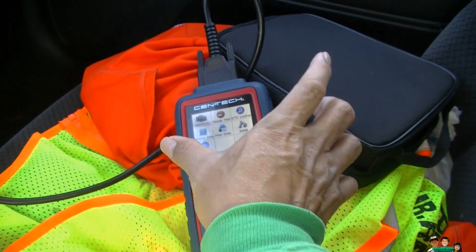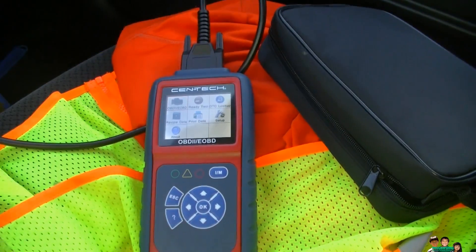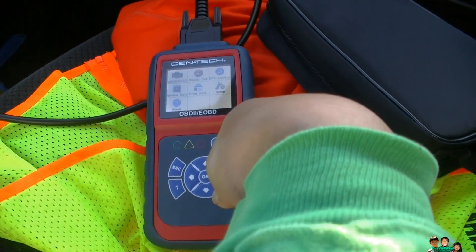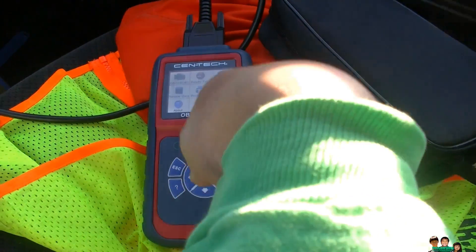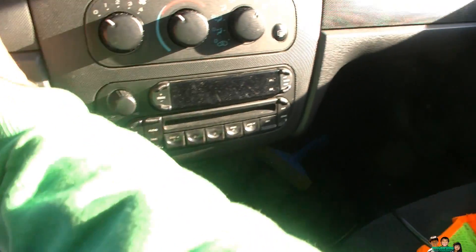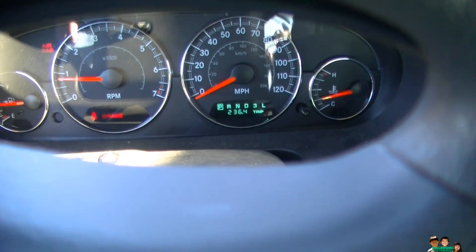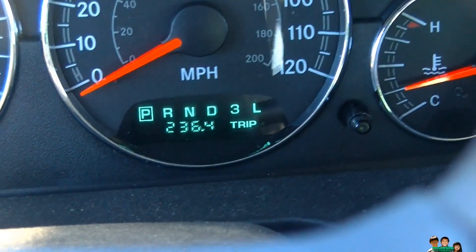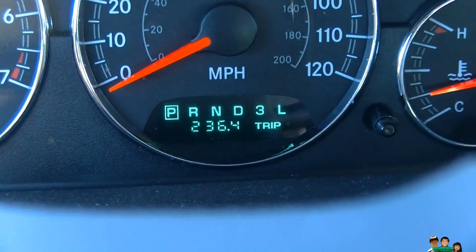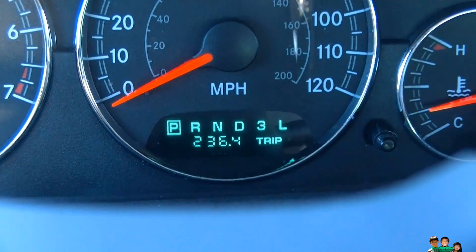I'm going to start my car to check. If you just want to read codes, you only need the car on, but if you want to test for smog readiness you have to have the car running. Since the last time I took it for a smog check, it's already been 236 miles.